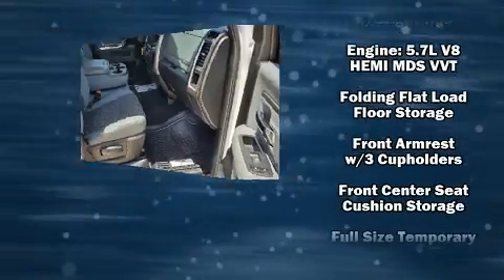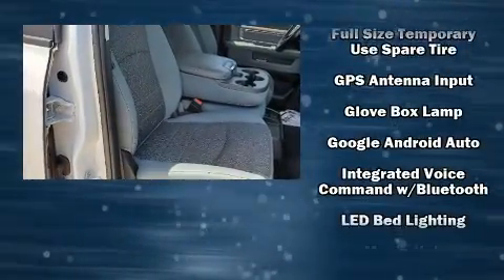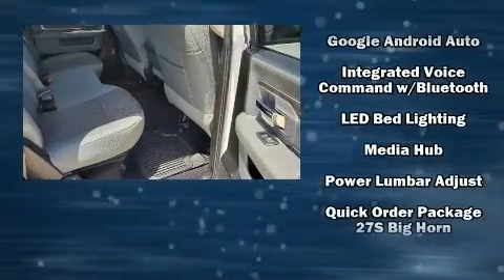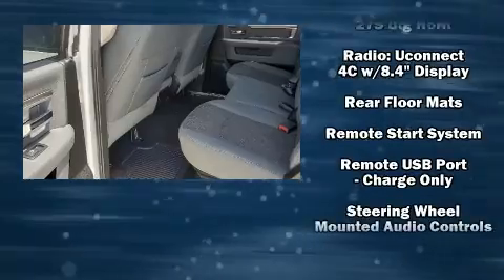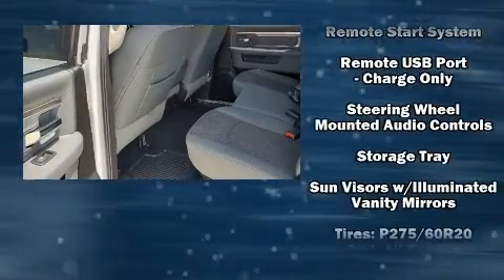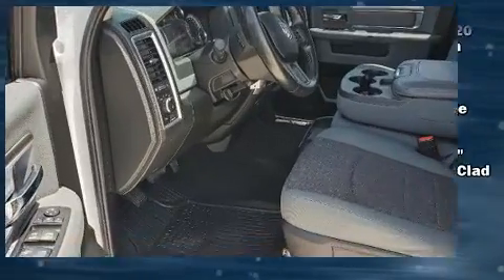Further safety features include traction control, brake assist, a panic alarm, an emergency communication system, and four-wheel disc brakes with ABS. Electronic stability control ensures solid grip on the road surface no matter how challenging the driving conditions.